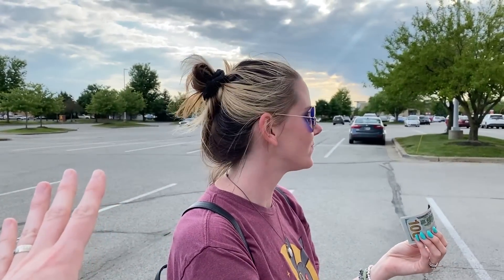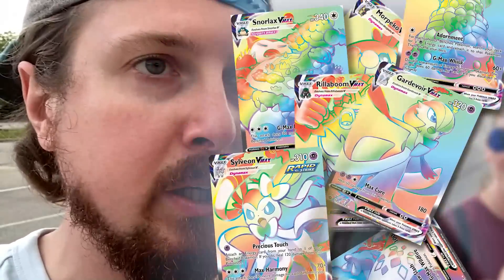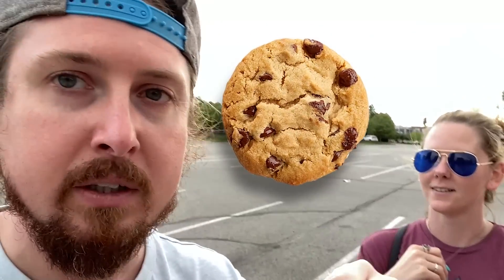I cannot have any input on what you get. However, there's a twist. If I don't pull at least two Rainbow Rare Pokemon cards, I have to eat chocolate chip cookies dipped in ranch dressing.